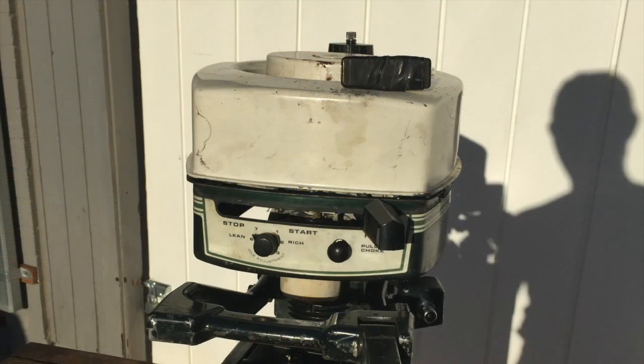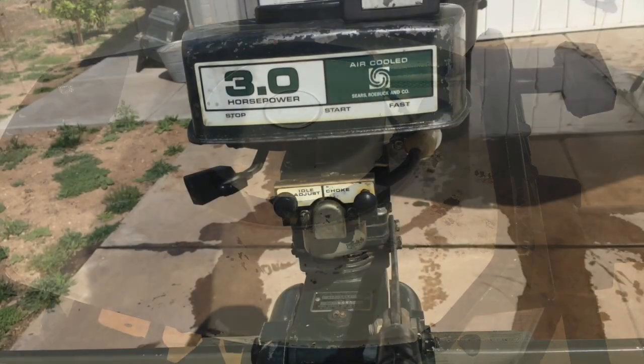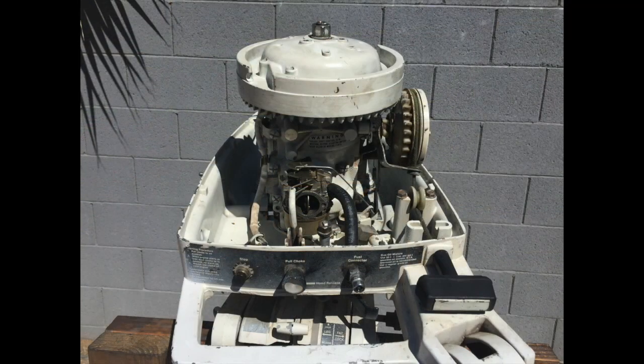In some models, access to the carburetor is very limited and will require disassembling the engine cover. You will need tools, disposable gloves, some skills, and a new orange fuel pump — the job takes about 30 to 45 minutes.